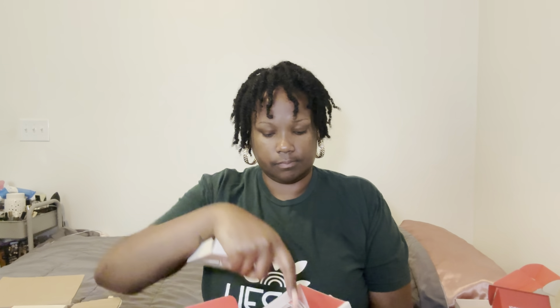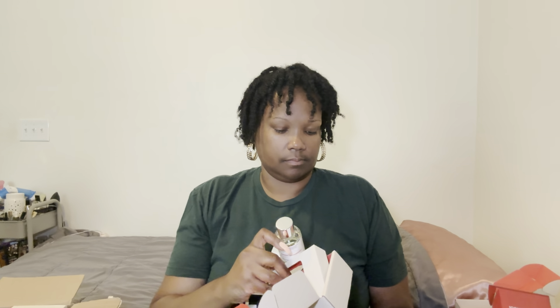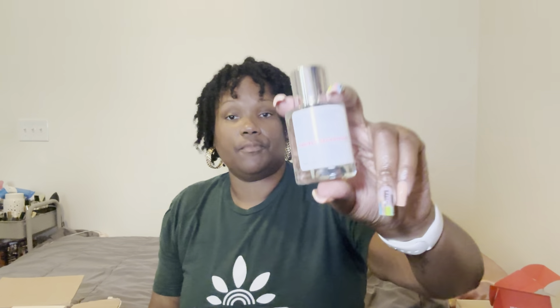Woody Sage, go join Aquatic Vanilla — exit stage left, thank you. Become friends, mingle. The next one I'm pulling out is the Ambery Cedarwood. The top notes are mandarin, cardamom, and orange blossom; middle notes are jasmine sambac and cedarwood; base notes are heliotrope flower, amber, and vanilla. I already know it's gonna smell good — let's throw it in.